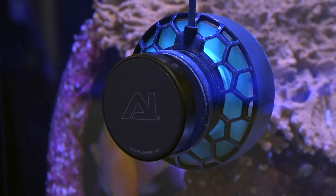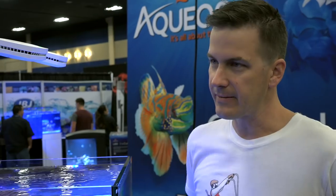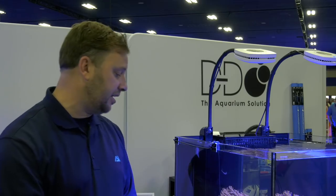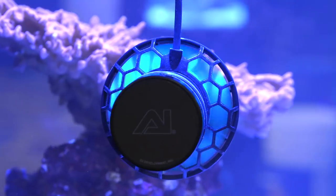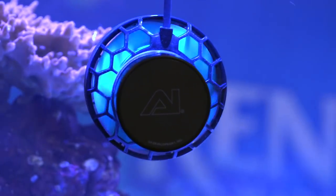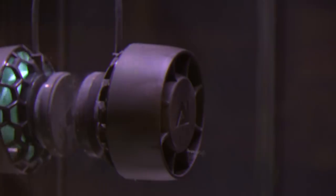It is a submersible pump with a reversed stator design, so that's how you get this small form factor — you don't have that big cone out in the front. You can see how small it is right there. Using our driver technology and some of our design tricks, we're able to get 3,000 gallons per hour out of this little guy.